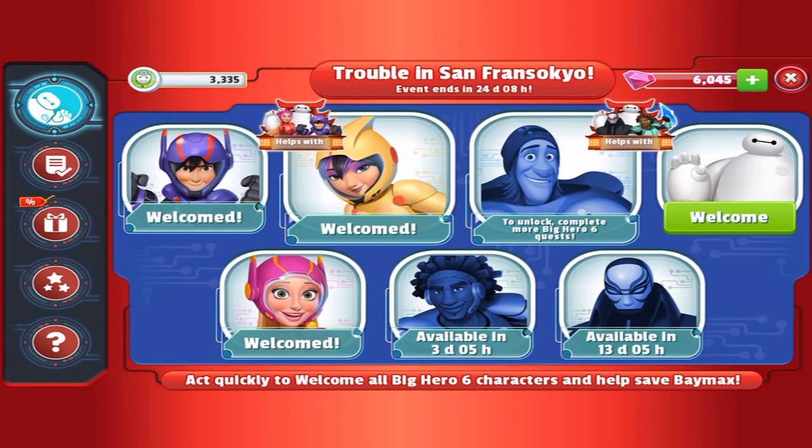So that is it for Honey Lemon. In about three days from when I was recording this video, Wasabi will become available. I don't know when Fred's going to become available — maybe when Wasabi becomes available, or maybe the following week after that. You can tell they're premium just by the fact it says 'helped with' and lists a different character. Go-Go is premium as well.